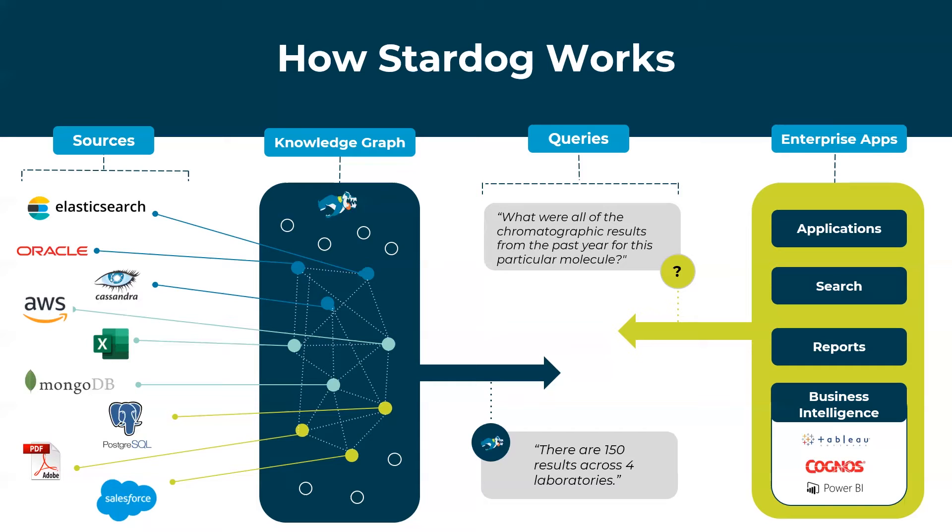The next capability we think is very important is the idea of data virtualization. When customers were trying to adopt graph technology, one of the largest issues was they had to move all the data out of their existing repositories into yet another silo. By developing this proprietary data virtualization capability, we have the ability to represent data from applications like Salesforce, ServiceNow, Splunk, existing databases like Oracle, DB2, SQL Server, as well as unstructured and semi-structured data like MongoDB, Postgres, or Cassandra — without having to move it.